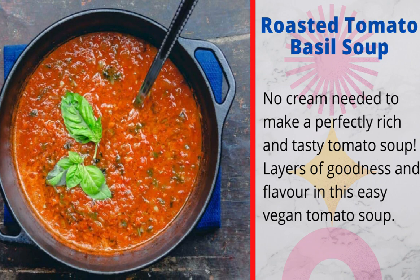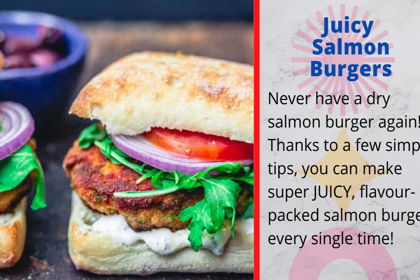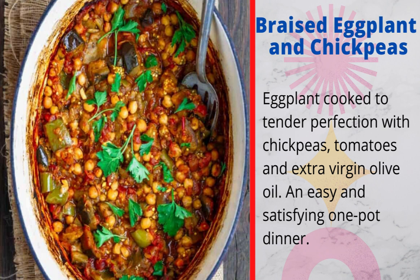6. Greek black-eyed peas stew: this hearty stew of black-eyed peas and veggies makes the perfect vegan meal — wholesome and satisfying. 7. Juicy salmon burgers: never have a dry salmon burger again. Thanks to a few simple tips, you can make super juicy, flavor-packed salmon burgers every single time. 8. Black lentil soup: a warm-your-belly spicy lentil soup with spinach. 9. Braised eggplant and chickpeas: eggplant cooked to tender perfection with chickpeas, tomatoes, and extra virgin olive oil — an easy and satisfying one-pot dinner.